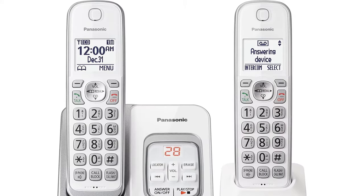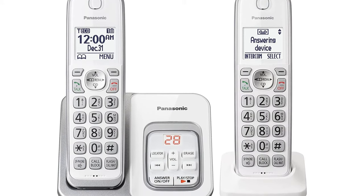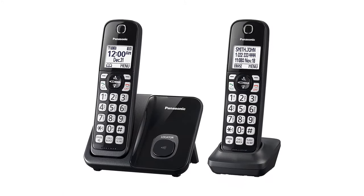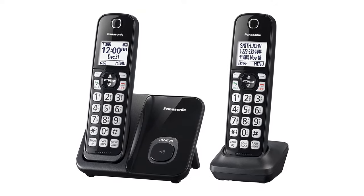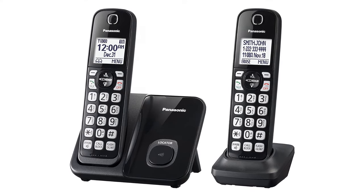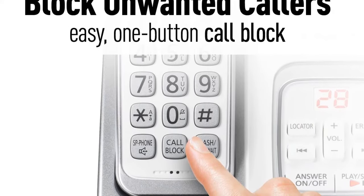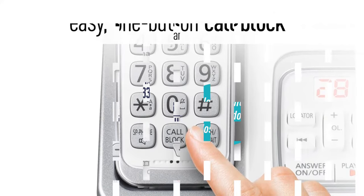One of the features we personally love about this phone is the call block feature. You can register up to 150 numbers that you can simply block by pressing a single button on the cordless phone base unit or handset — there is no need to go through a lot of hassle simply to block numbers. It also comes with hearing aid compatibility, so it is indeed a perfect phone for seniors who have hearing issues. Additionally, it announces caller ID in two languages, English and Spanish, which for grandparents who can't see the screen easily will make their life much easier.